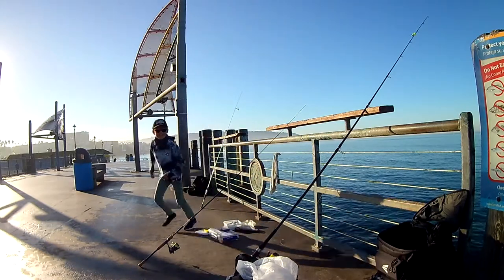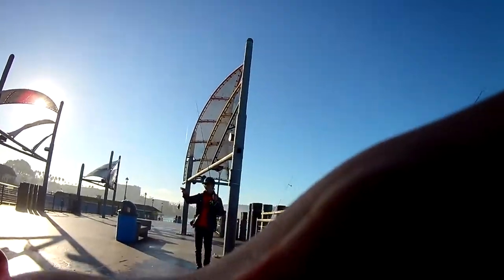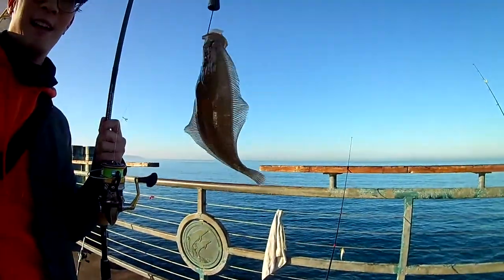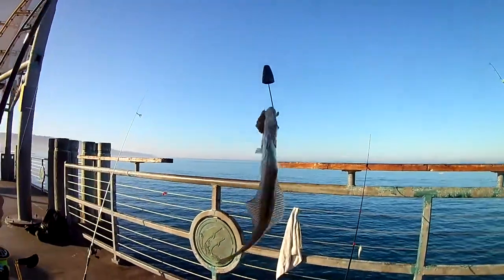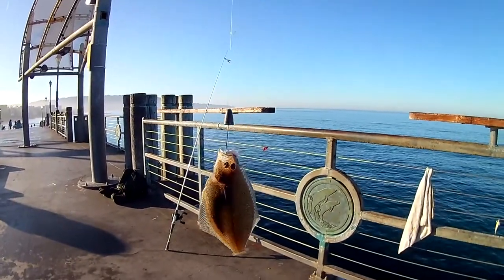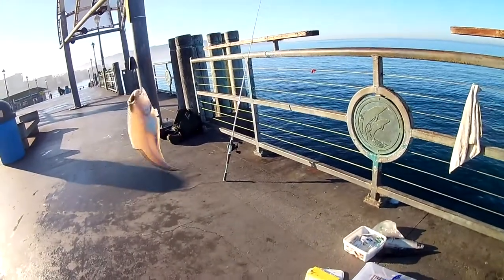Oh look at this — a little halibut! Sorry, I tripped on myself. So cute. Look how small their mouth is; we've got to use a really small hook.